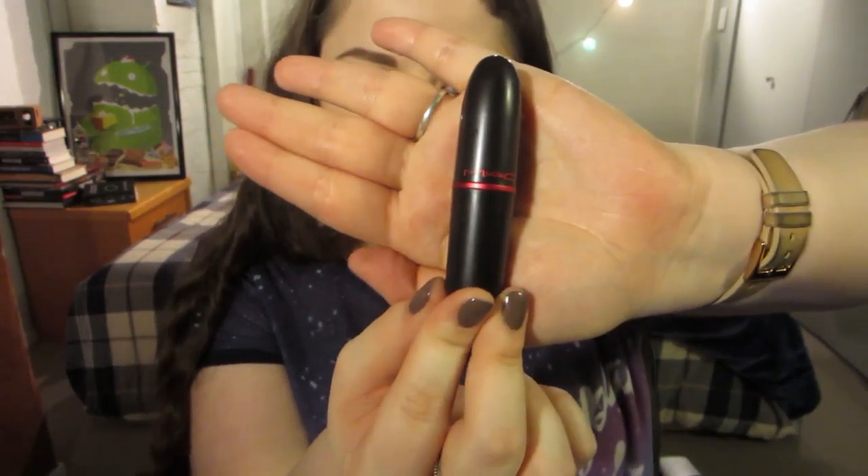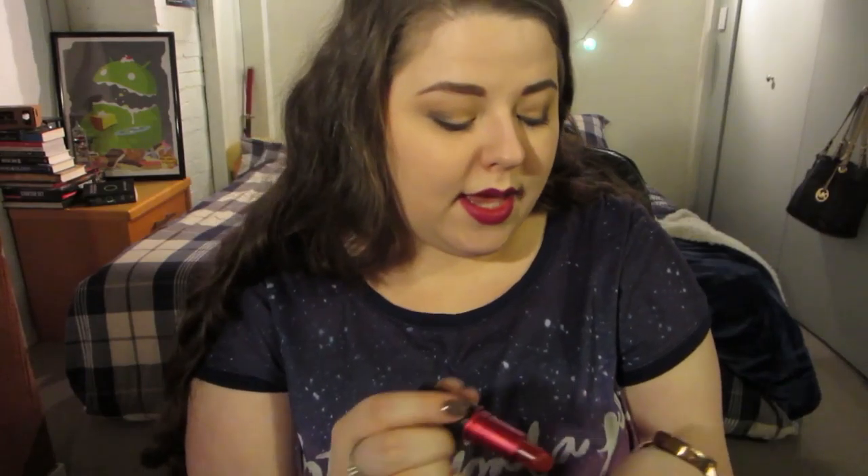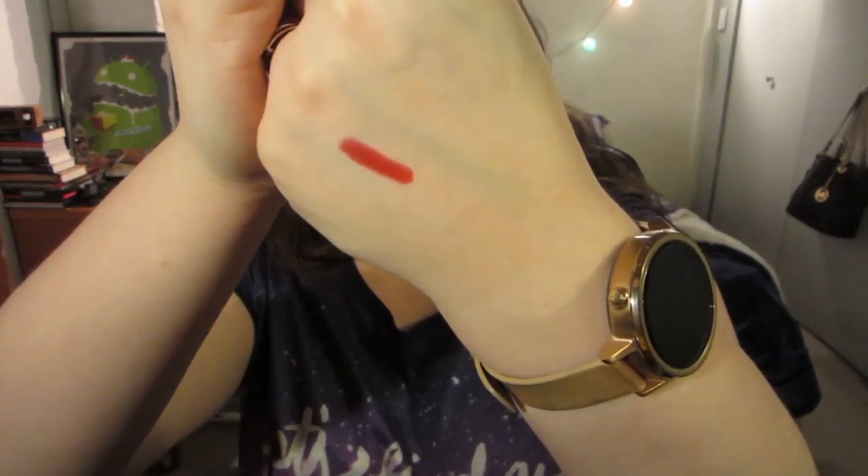A more recent purchase within the last month or so — I got MAC Viva Glam 1. It's just a really beautiful, sort of universally flattering red color, and of course it's a Viva Glam so the money goes to HIV research, which is great. It's a matte but not one of their Retro Mattes, so it's not super drying. It's a bit more of a deep red with a brick tone. It shows really well against my pale skin, and it's just a bit more deep and neutral which makes it more comfortable for me to wear.